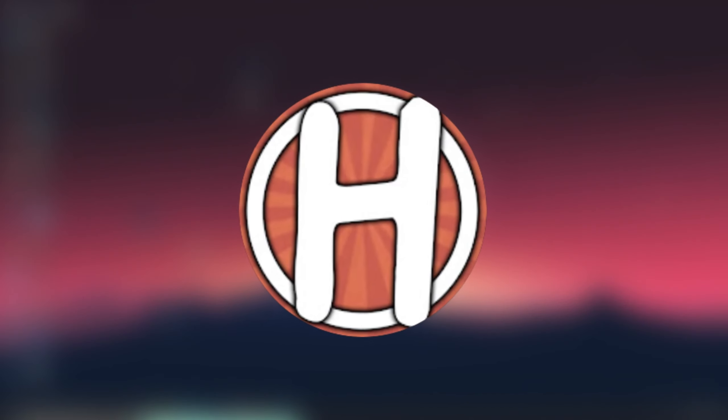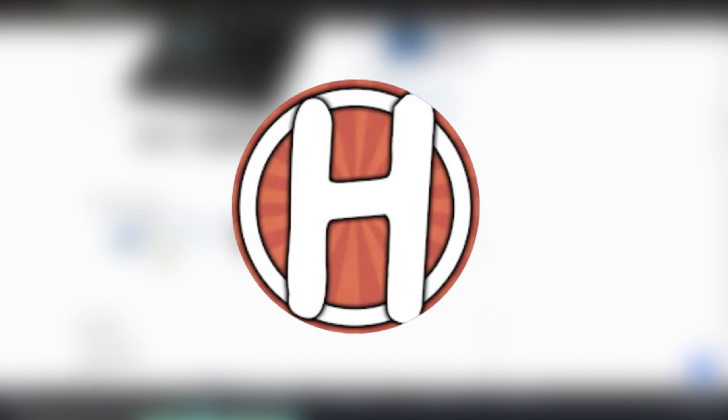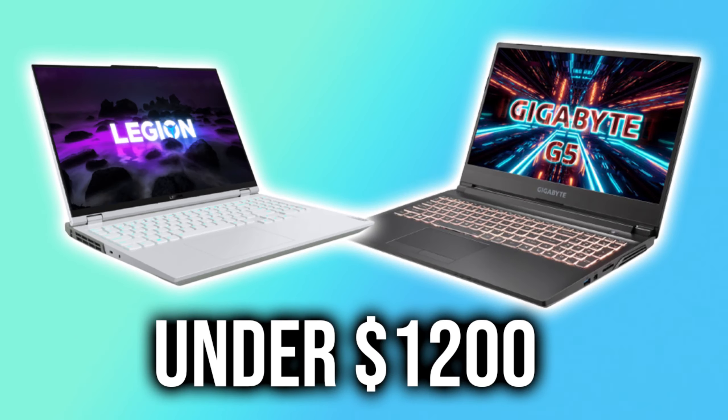Hey everyone, it's Howndex here, and in today's video I'm going to be going over some RTX 30 series laptops that are going to be priced under $1,200. But before we get into the video, if you haven't already, consider subscribing if you're new to the channel — it really helps me out a lot, especially if you're interested in this kind of content.